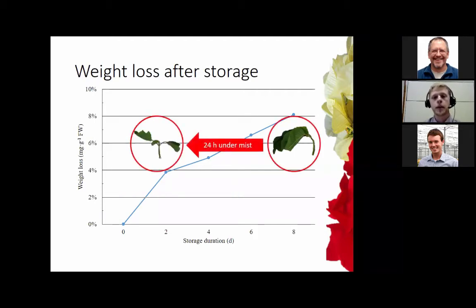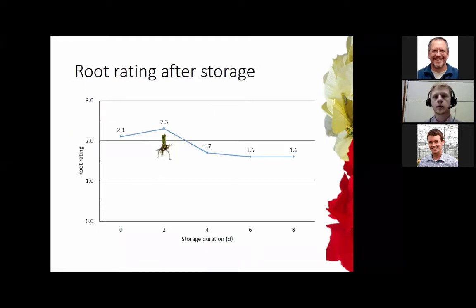Luckily, after we put our cuttings into propagation under mist, it didn't matter what storage duration the cuttings had gone through — 24 hours under mist brought our cuttings back to full turgidity. Looking at root ratings after 28 days, the highest rating was five, indicating multiple large long shoots with a lot of adventitious roots. At day zero we got a rating of about two, which actually increased by day two, and then we started to see a decline after day two.